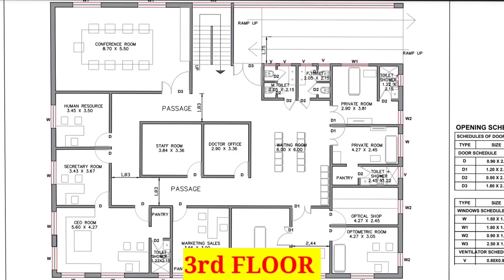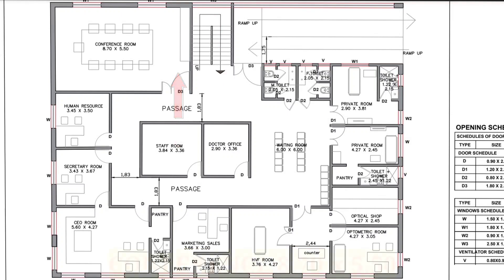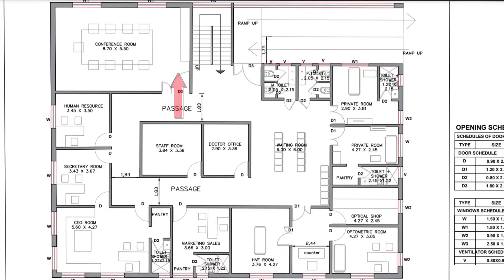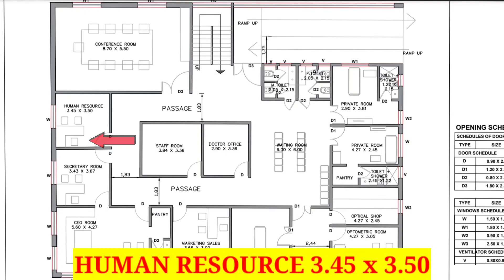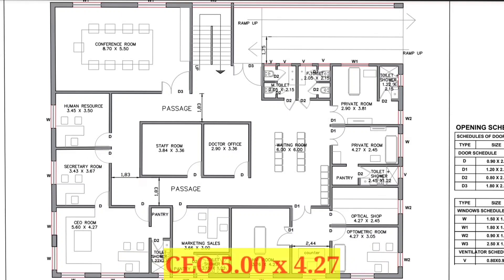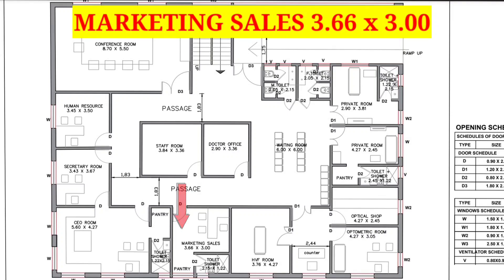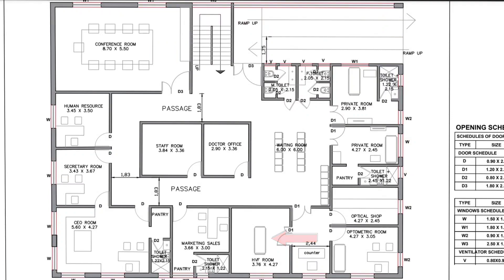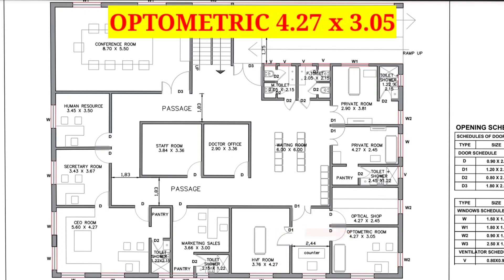This is the map of the third floor. After reaching the third floor from the staircase, we can see a conference room sized 8 feet 7 inches by 5 feet 50 inches. Next to the conference room is the human resource room sized 3 feet 45 inches by 3 feet 50 inches. Right to the HR room is a secretary room sized 3 feet 43 inches by 3 feet 67 inches. After that, there is a CEO room sized 5 feet by 4 feet 27 inches. Next to the CEO room is a marketing and sales room sized 3 feet 66 inches by 3 feet. After that, there is an SBF room sized 3 feet 76 inches by 4 feet 27 inches. Right to the SBF room, we have an optometric room sized 4 feet 27 inches by 3 feet 5 inches.